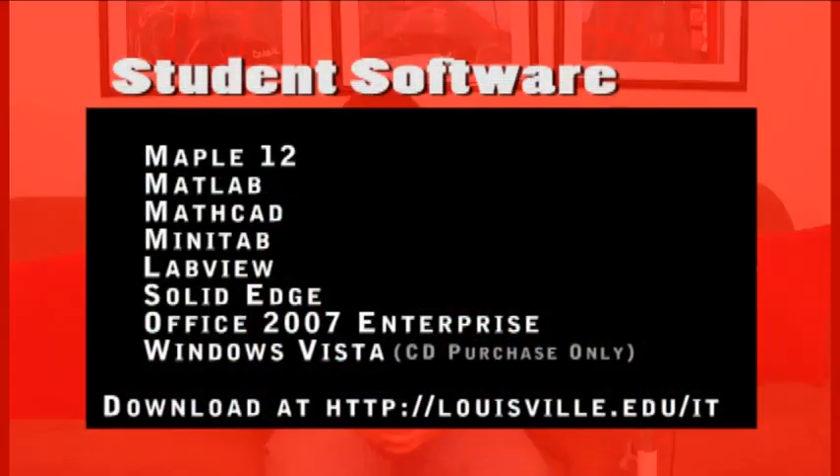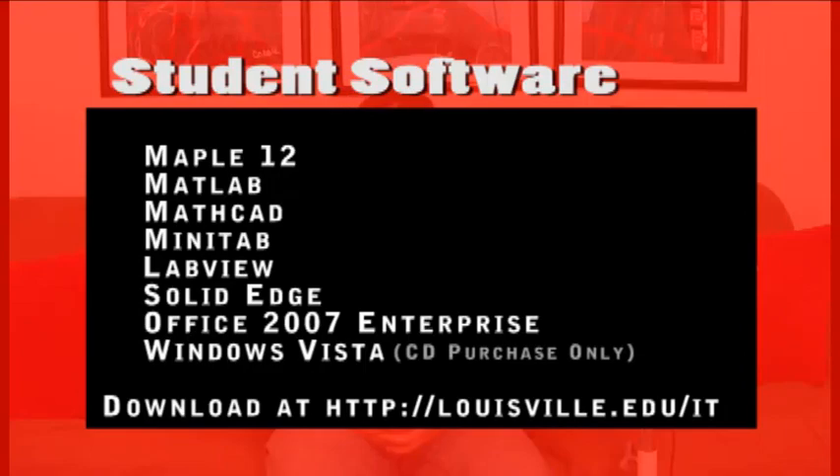Engineering is a demanding field and many of your classes will require you to use special software. The student technology fee gives you access to a wide range of the latest software, which can simply be downloaded through UofL's IT website.